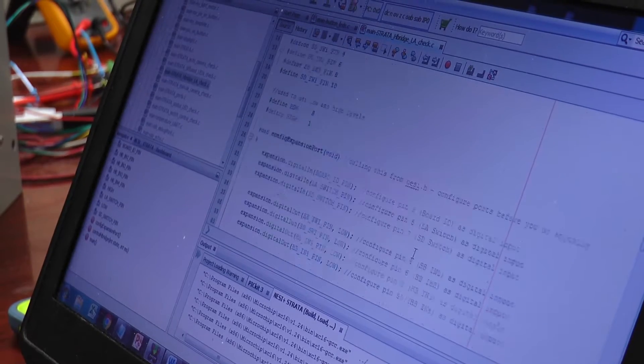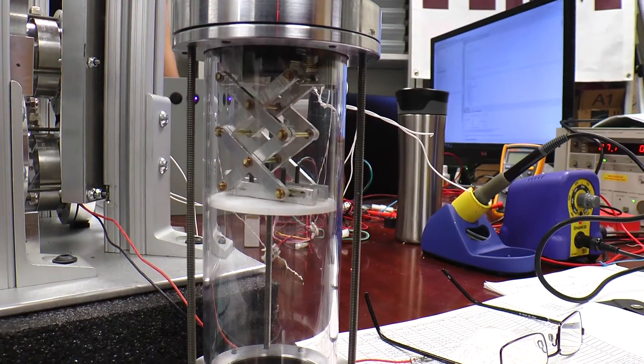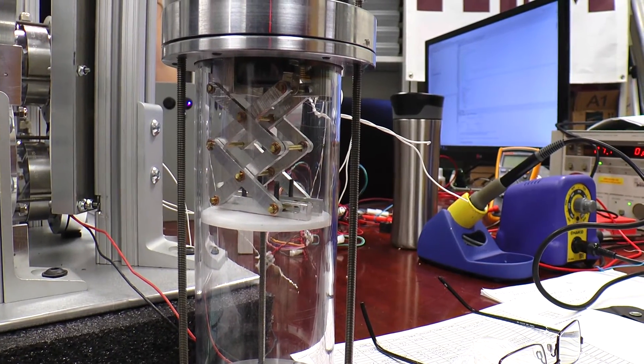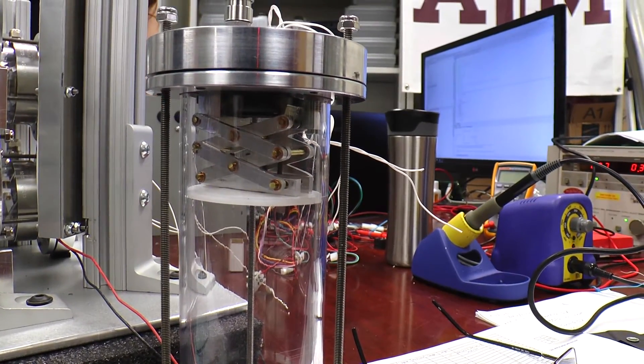I'm in charge of the software — I do all the software embedded systems. We're doing a software box that allows us to control LEDs, cameras, and actuators. Strata One has four individual tubes that will test how different materials behave in a gravity-free environment.